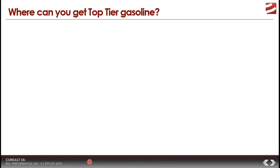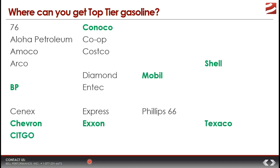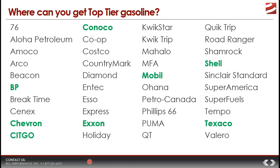The list of Top Tier gasoline retailers is actually a lot more extensive than you might think. Well-known names include Conoco, BP, Chevron, Citgo, Mobil, Shell, Texaco, and Exxon, plus regional ones like Aloha Petroleum, Arco, Phillips 76, QuikTrip, Road Ranger, and Shamrock. Chances are, no matter where you are, you have access to Top Tier gasoline — in fact, it may well be harder to find a non-Top Tier gasoline than one that actually is.